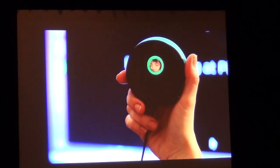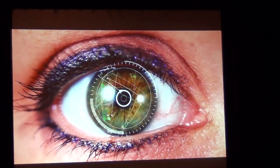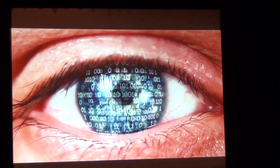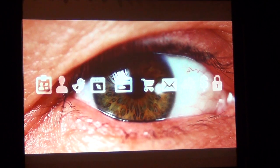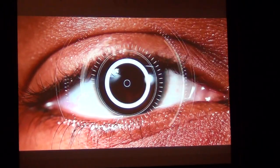No more usernames, no more passwords. Myrus converts your individual iris characteristics to an encrypted code that is unique only to you. It matches that code to grant you access to your computer, e-commerce sites, social networks, and data — all in less than one second.